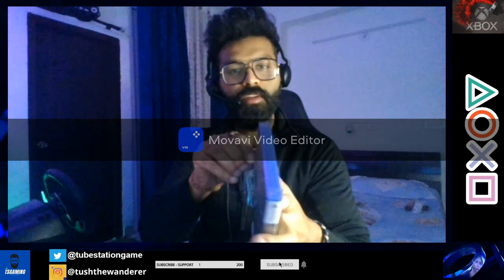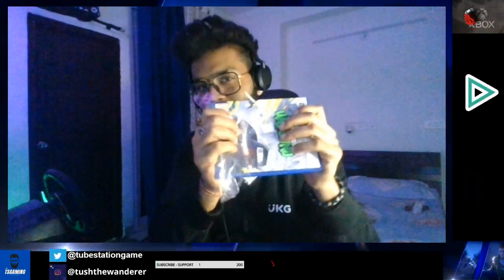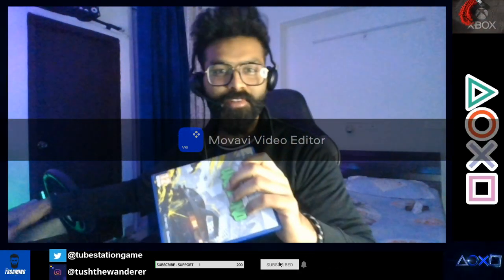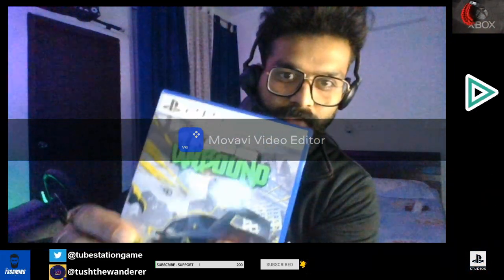New disc opened! Honestly speaking, even if you get a pre-owned one at a good price, a new game is a new game — you get that special feeling, it's amazing. So we have the PlayStation 5 labeling on the top, and we have NFS Unbound, developed and published by Electronic Arts.